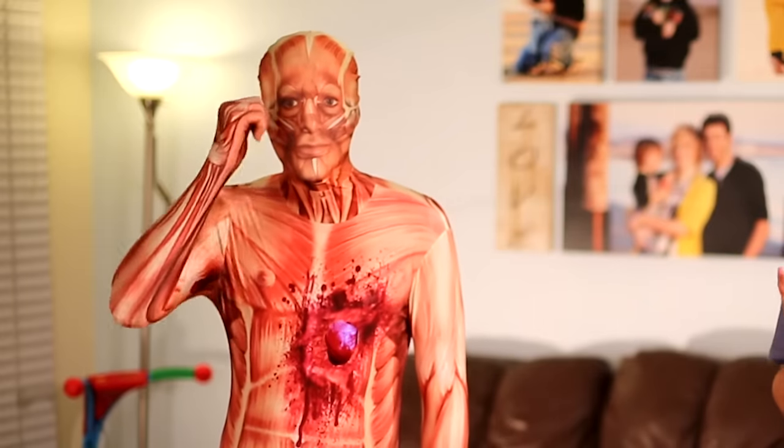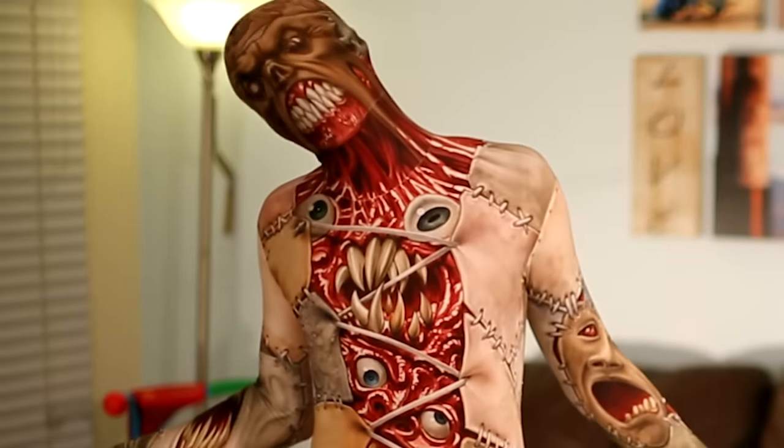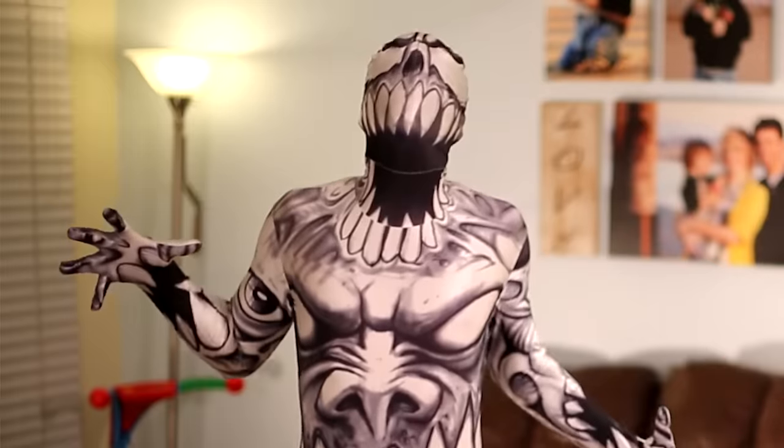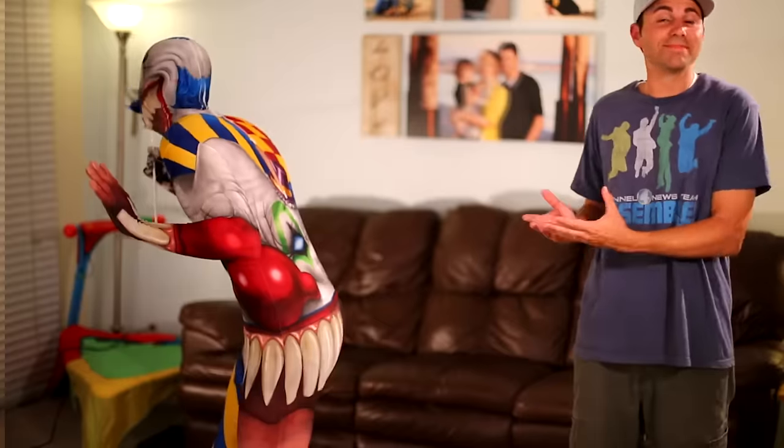I also teamed up this year with the guys who make morph suits and we made some really cool designs like this beating heart muscle suit. We also came up with a way to make super high resolution prints so you get really freaky things like this. Equally creepy: this, or this, or this — and because everybody loves clowns, this.